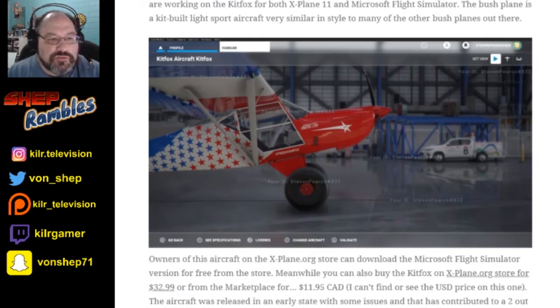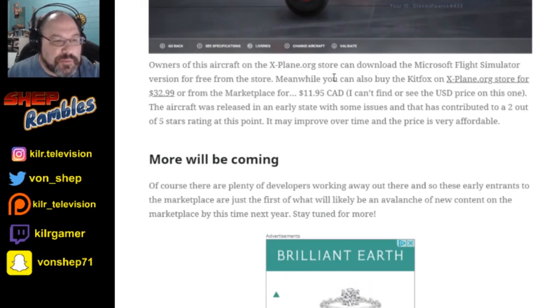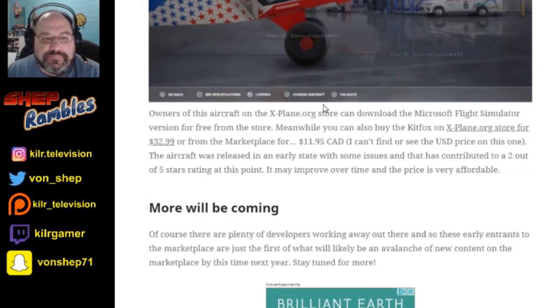Also released is Big Tire Productions. They are releasing the Kitfox — a combined X-Plane and MSFS product. They're working on a Kitfox for both X-Plane and Microsoft Flight Simulator. The Bushplane is a kit-built light sport aircraft, very similar in style to many other Bushplanes. Owners of this aircraft on the X-Plane.org store can download the Microsoft Flight Simulator version for free. You can also buy the Kitfox on the xplane.org store for $32.99. I don't know if $33 is worth it for that — maybe half of it.